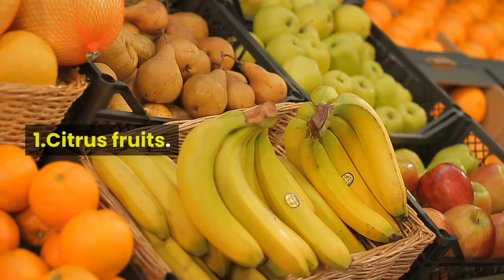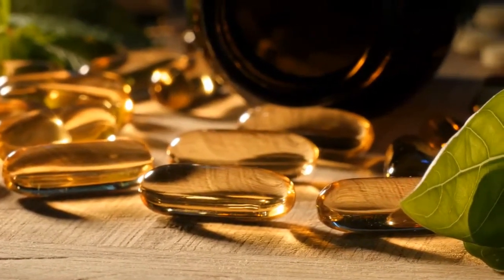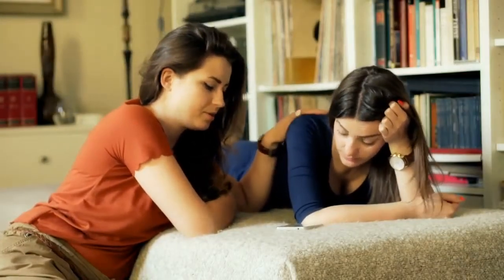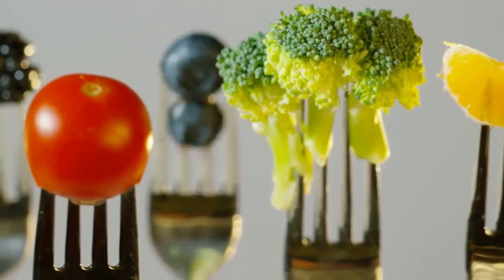1. Citrus fruits. Most people turn to vitamin C after they've caught a cold. That's because it helps build up your immune system. Vitamin C is thought to increase the production of white blood cells. These are key to fighting infections.